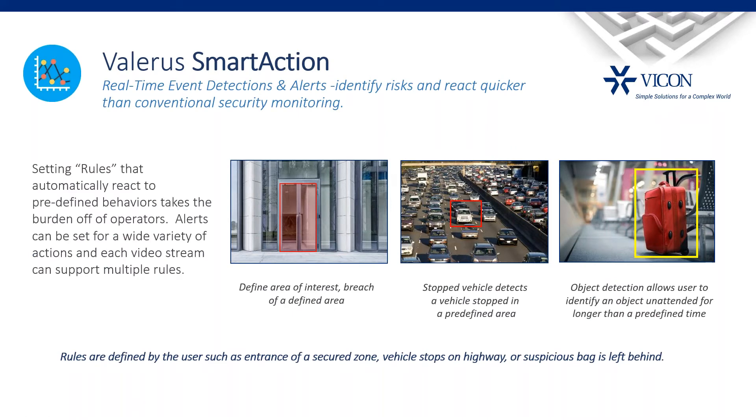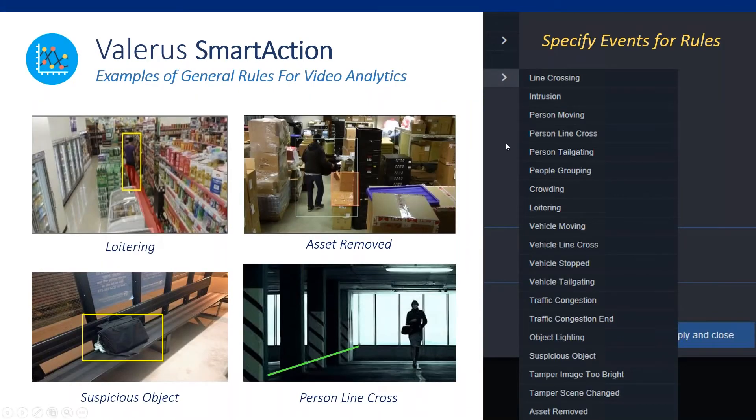Smart Action is the main module — it handles administration, rules setup, and real-time detections. Licensing is centralized, like in Valeris itself. Real-time detections available in the system include loitering, removed assets, line crossing, and suspicious objects. Let's see how it looks in the actual system.